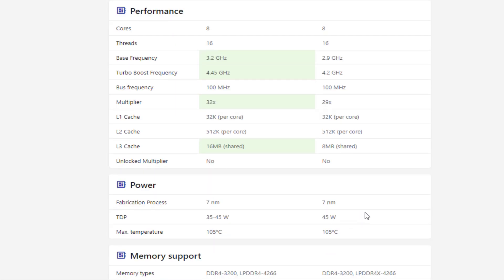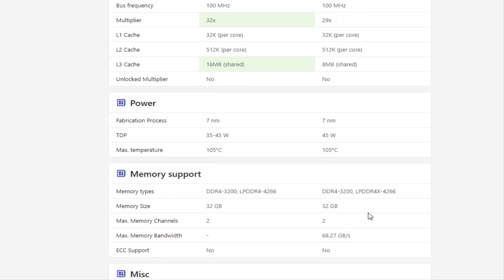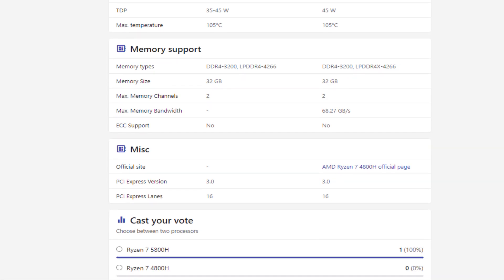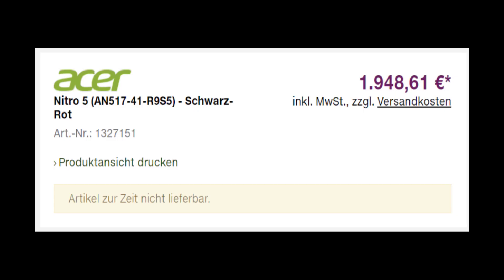Pairing Zen 3 with Ampere in a gaming laptop will undoubtedly be a popular combination depending on how pricing shakes out. As it relates to that, the Nitro 5 listing was priced at 1,948 euros and 61 cents, which works out to around 2,375 dollars in US currency.